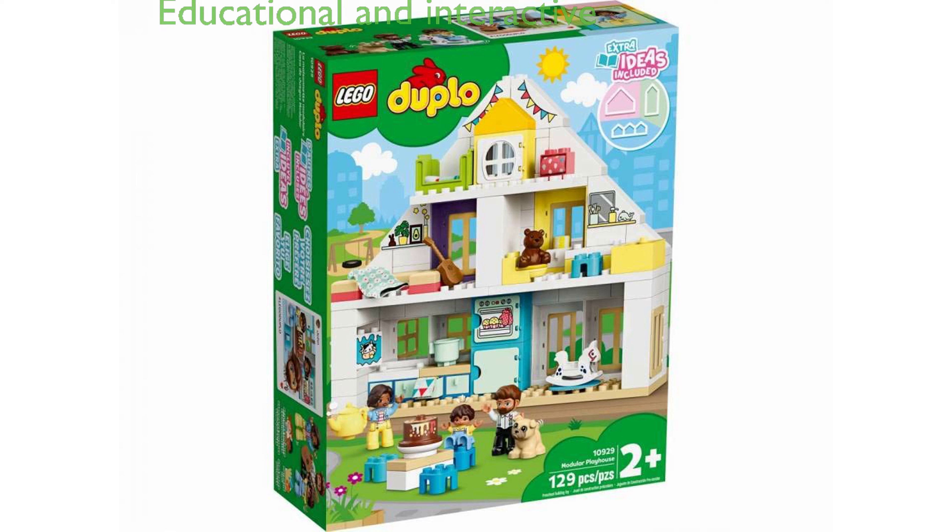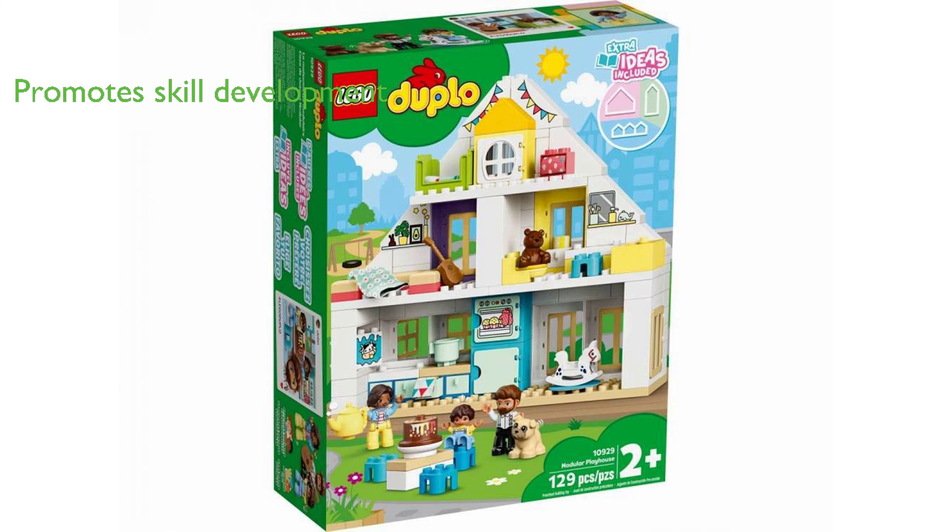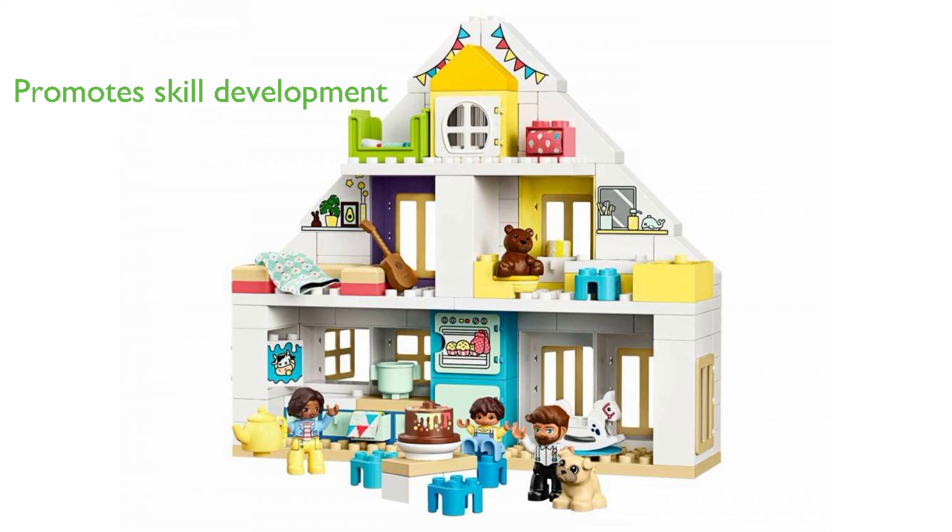The Lego Duplo Town Playhouse 10929 is an engaging and educational toy that provides a fun and interactive way for toddlers to learn about everyday life. With the ability to be rebuilt into a tower house and a residential house, this three-in-one playset encourages fine motor, social, and emotional skills development.